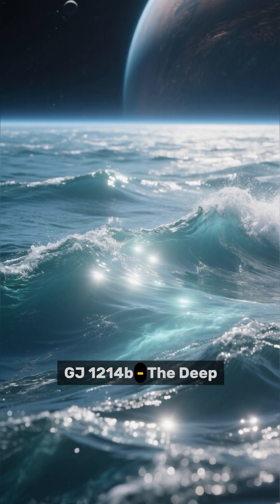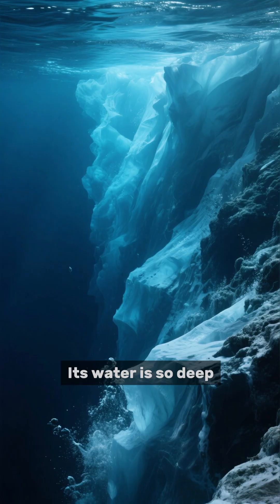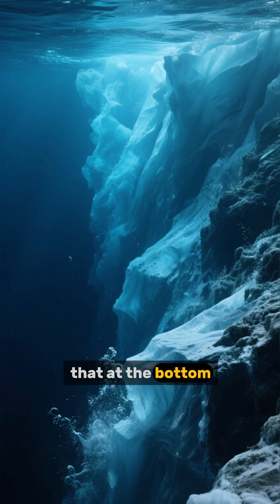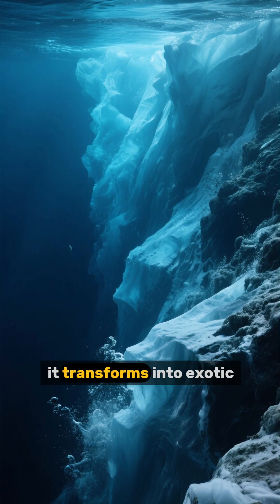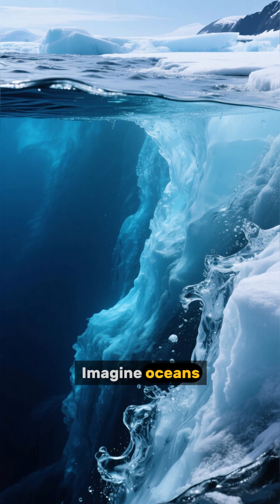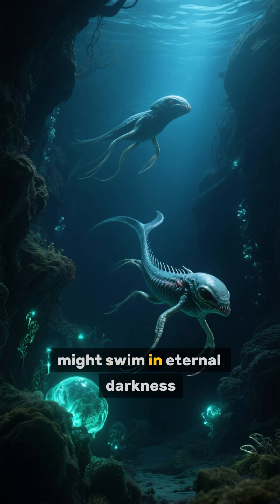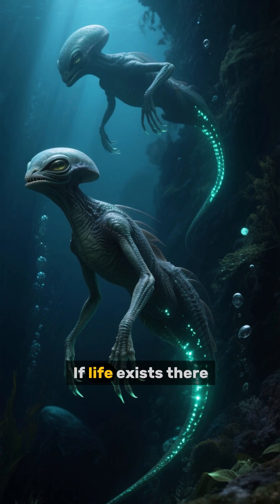GJ-1214 b — the deep ocean world. GJ-1214 b is a super-ocean world. Its water is so deep that at the bottom, it transforms into exotic ice under extreme pressure. Imagine oceans hundreds of kilometers deep, where alien creatures might swim in eternal darkness.